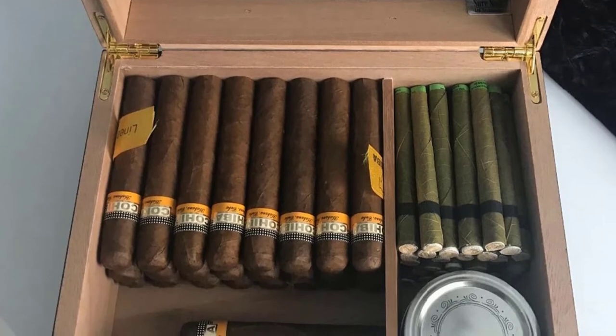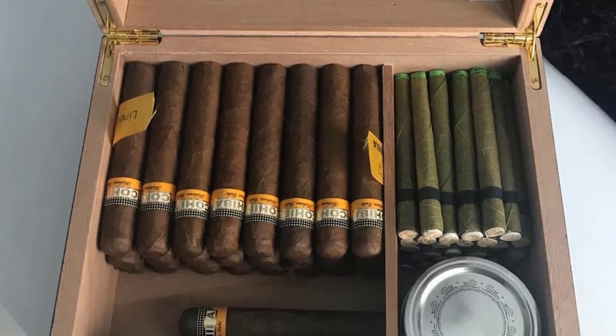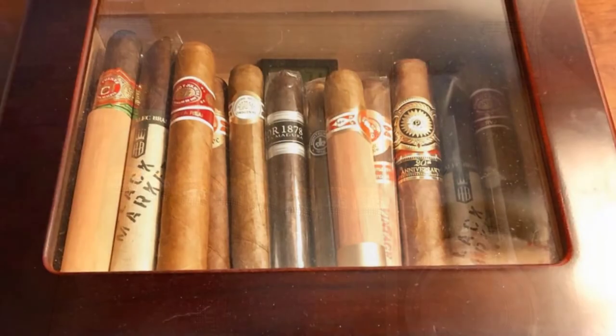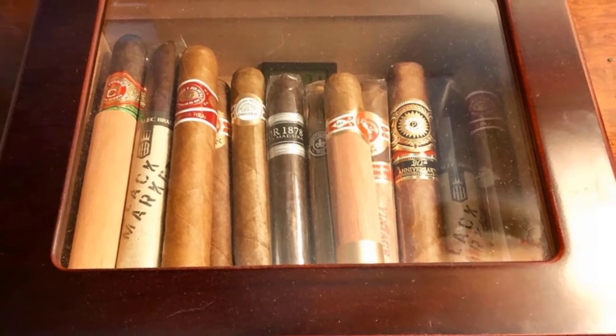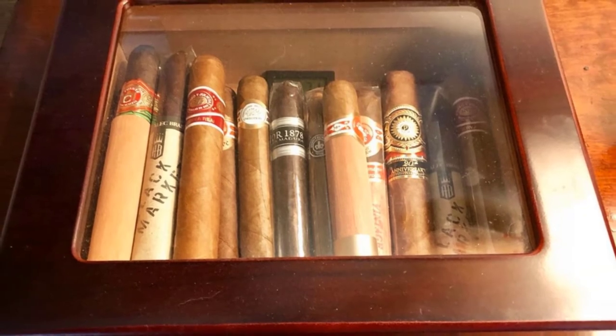The humidor also features a divider which makes it easy to organize your cigars, and it can store between 25 to 50 cigars, making it ideal for both personal and professional use. It also boasts a scratch-resistant felt-lined bottom that prevents damage.